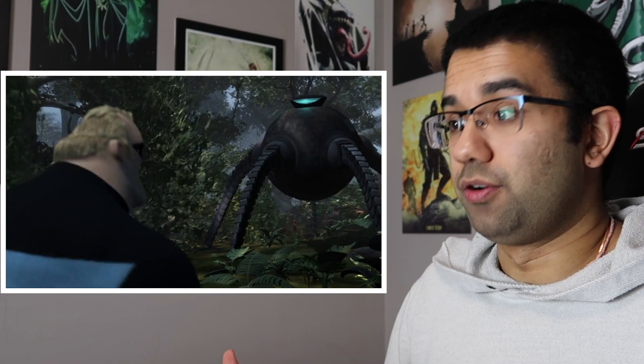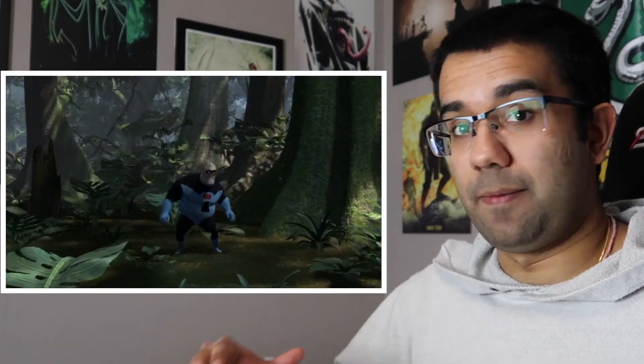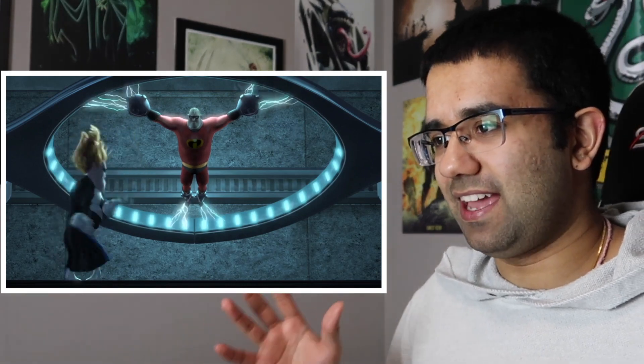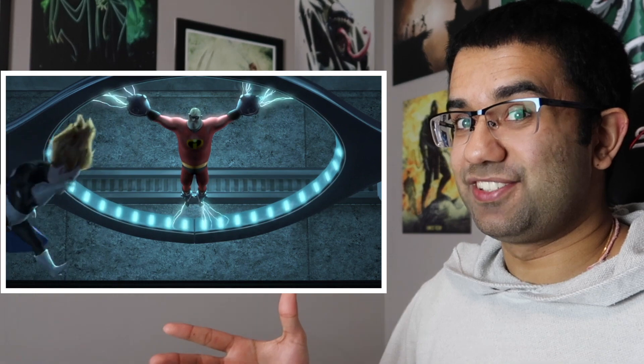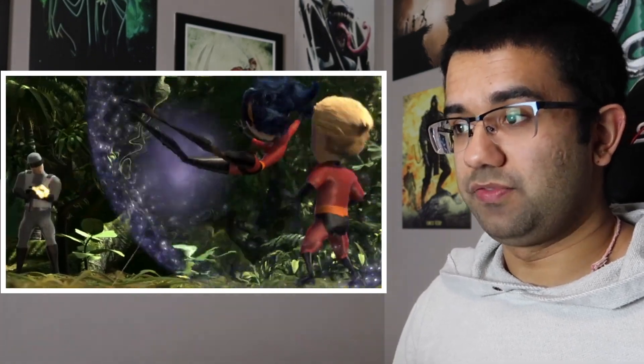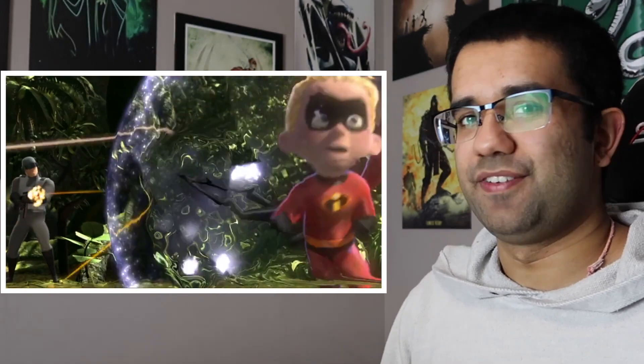Black spheres are really bad news for the Incredibles. Besides those expanding spheres, the Omnidroid itself is a giant black sphere with four arms. And the other time we see black spheres is when Mr. Incredible is trapped in that electric field — what's holding his hands and legs are black spheres. Wherever those things show up in this movie, it is really bad news. His daughter Violet produces purple spheres as force fields — I could get into a whole motif of spheres in the Incredibles, but that's for a different video.